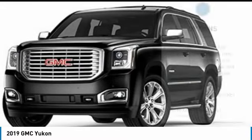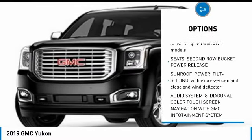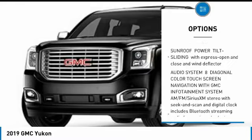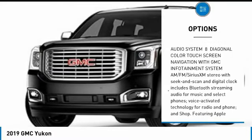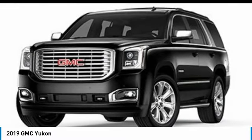Here are some of this vehicle's great options: power lift gate, tow hitch, anti-lock braking system, lane departure warning, Bluetooth, power steering, keyless start, four-wheel drive, aluminum wheels, and four-wheel disc brakes.